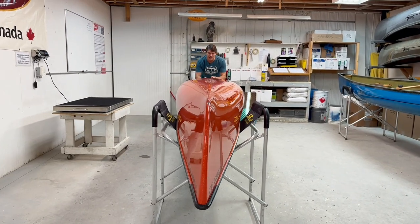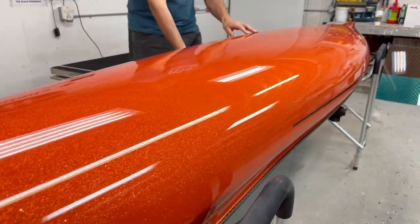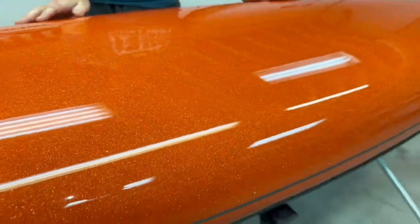A little more on this boat first. Check out the metal flake finish on this baby — this is absolutely gorgeous, and it moves. We're going to be having several colors to show you in this.